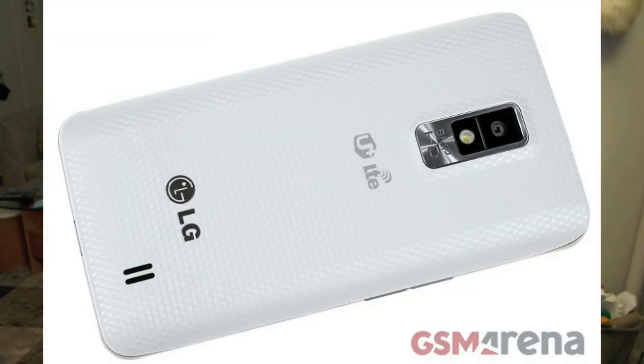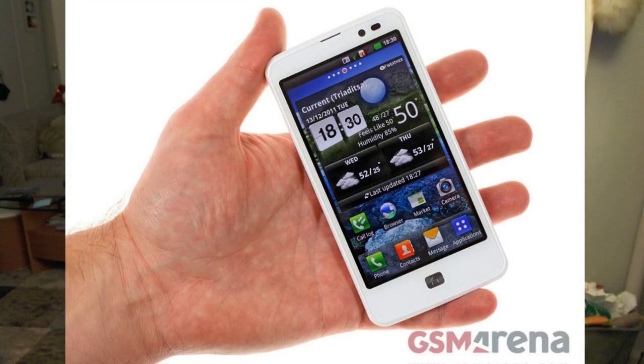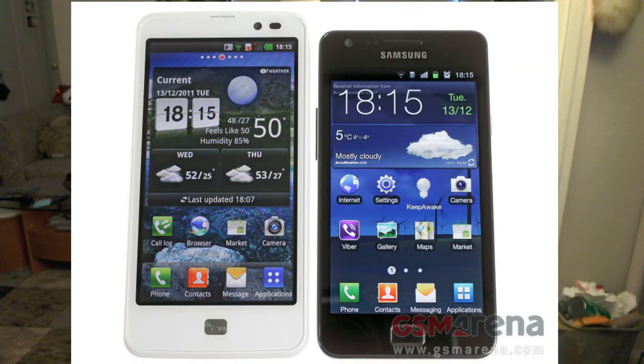The date on the screen in the leaked photo is February 14th, 2012, quite close to MWC 2012, but we suspect the official announcement could happen at CES or even earlier. For more info visit gsmarena.com.